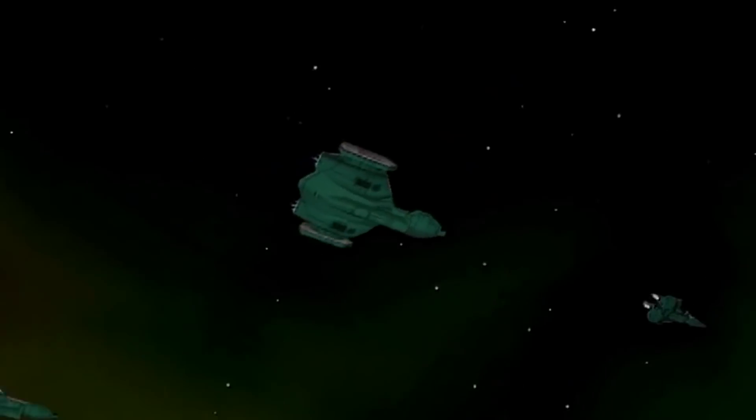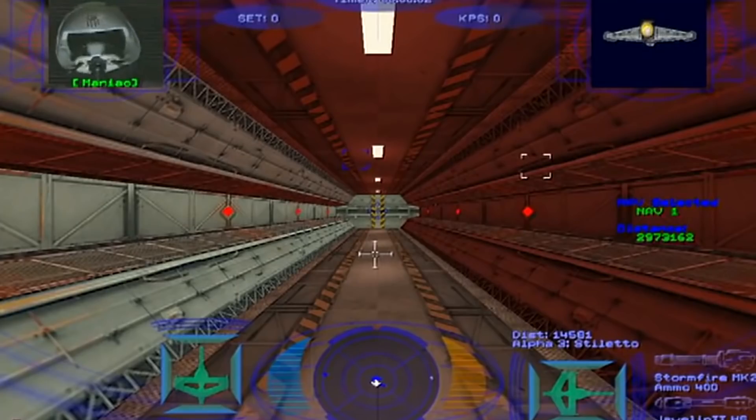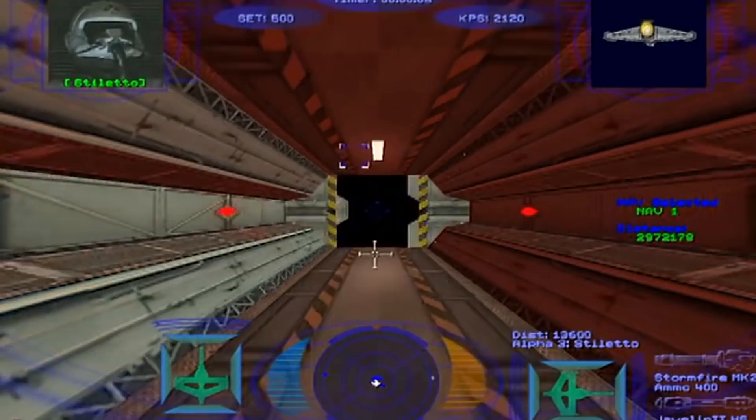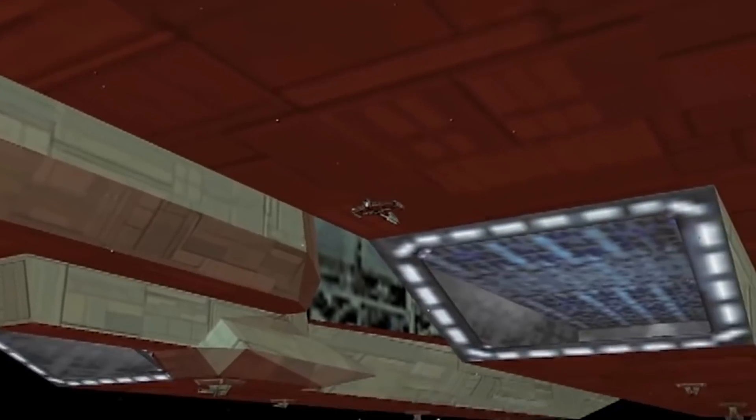The Midway Class carries one of the largest fighter contingents ever loaded onto a Confederation warship, consisting of 252 craft of varying roles and classifications. These fighters are deployed from six rapid pressurization launch tubes, arranged across the vessel's forked bow and recovered using large retrieval bays at the ship's aft.